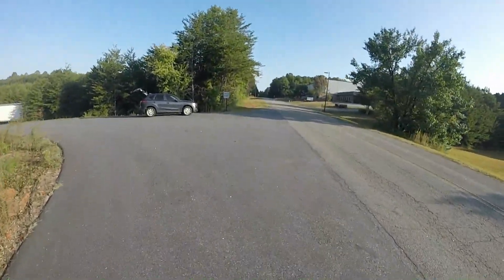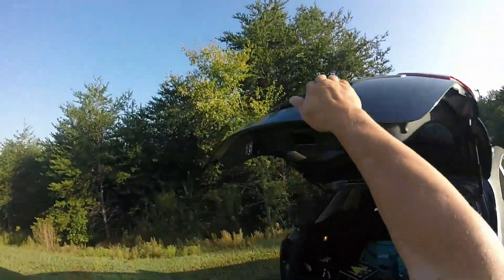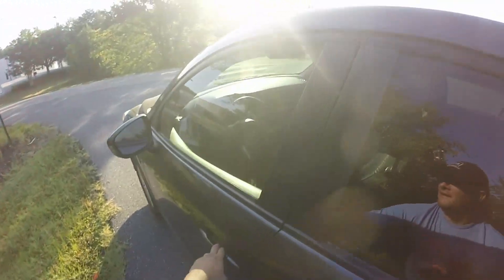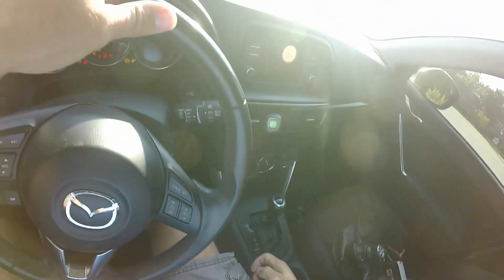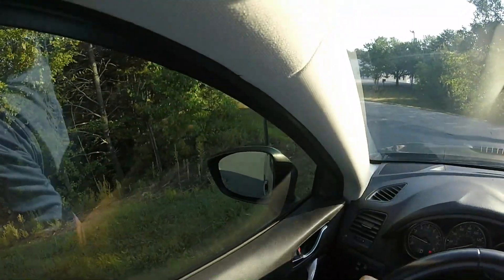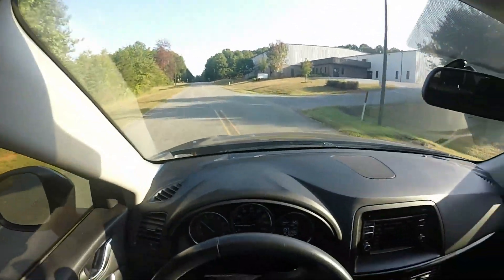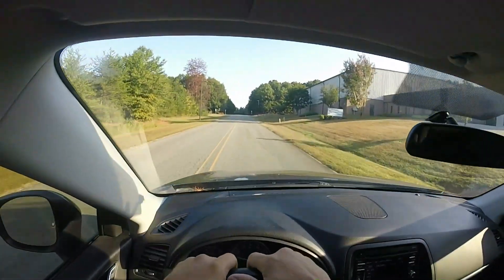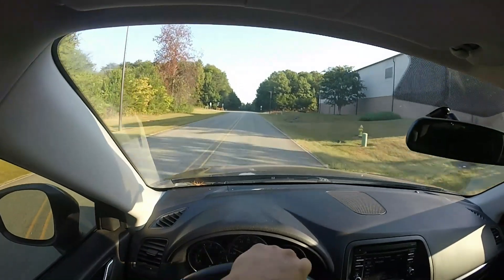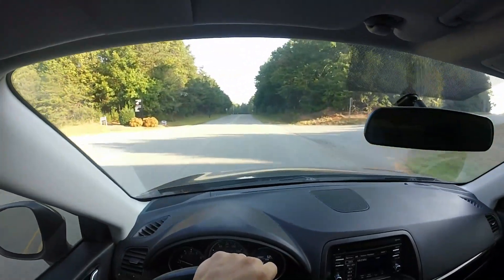I went over the top of the hill on that one guys, they held it way too long. Looks like a good pass through. I'm not sure if it's in the middle of the road or — oh, it's perfectly right in my lane still. Right in the middle of the lane, that's perfect.